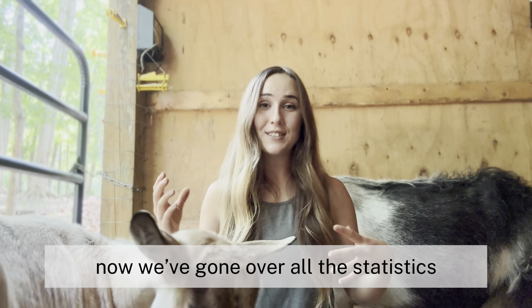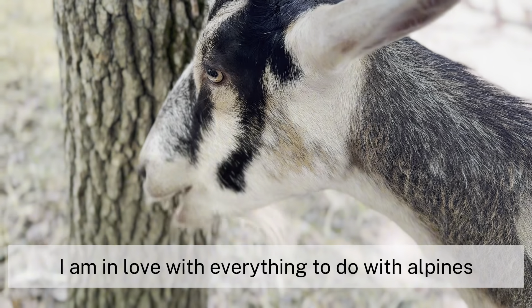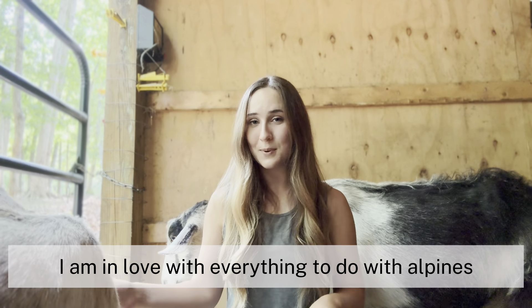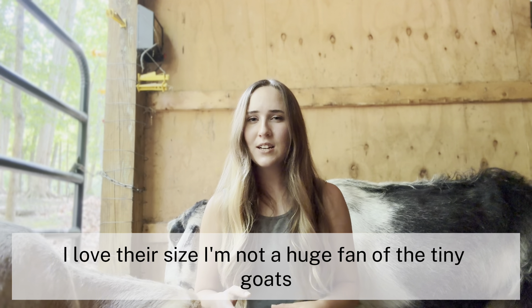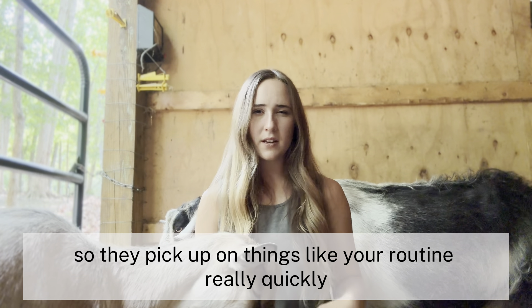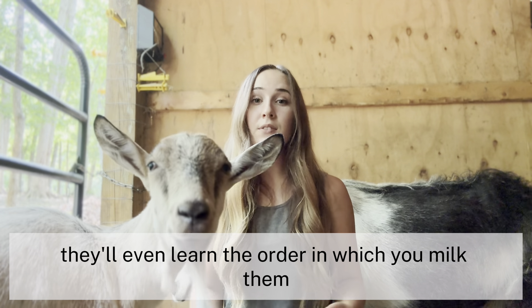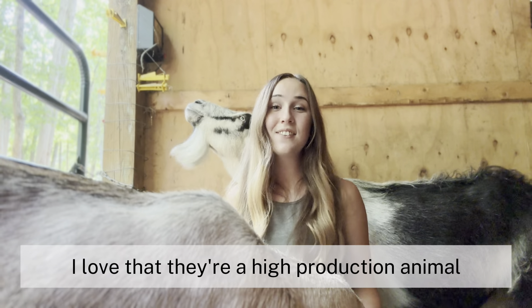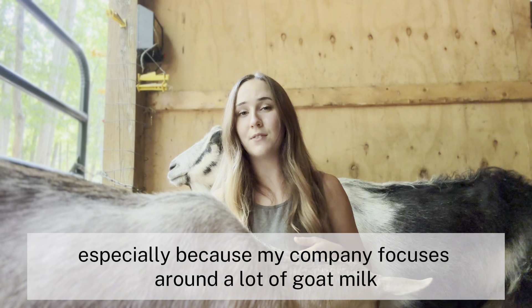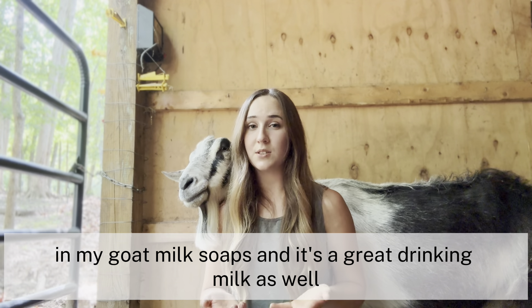Now that we've gone over the statistics, I want to share my personal experience with many years of raising these animals. I am in love with everything to do with Alpines — their looks, their size. They're so sweet and very smart. They pick up on things like your routine really quickly, which is very helpful when you have dairy animals. They'll even learn the order in which you milk them. I love that they're a high production animal, especially because my company focuses around goat milk soaps. It's a great drinking milk and makes amazing cheese.